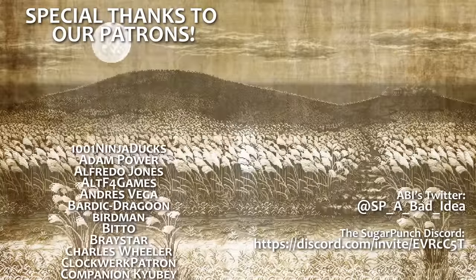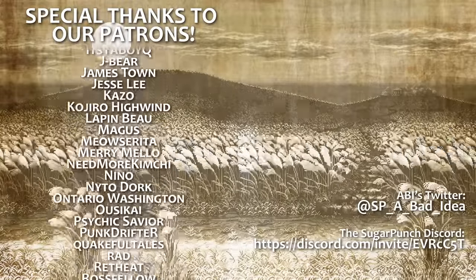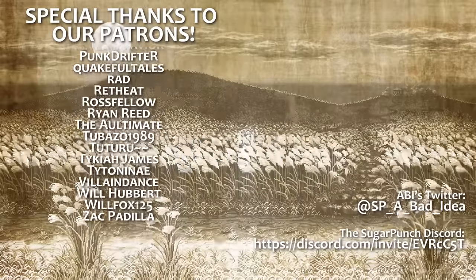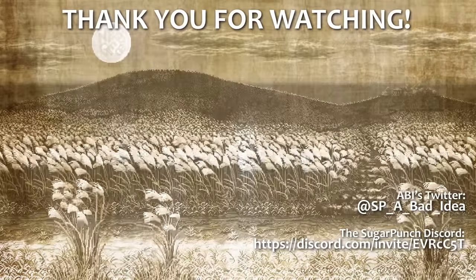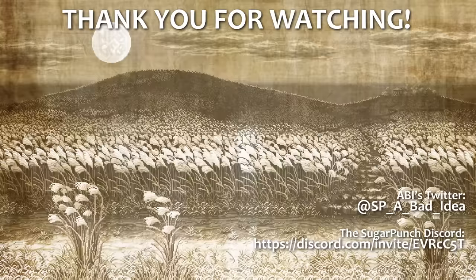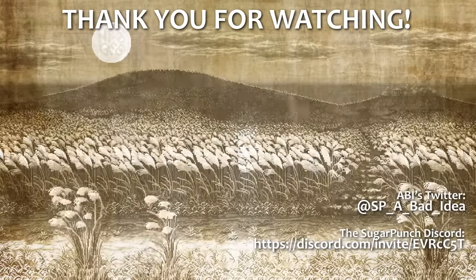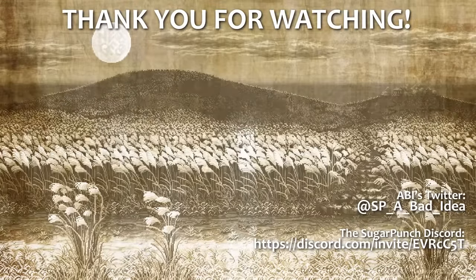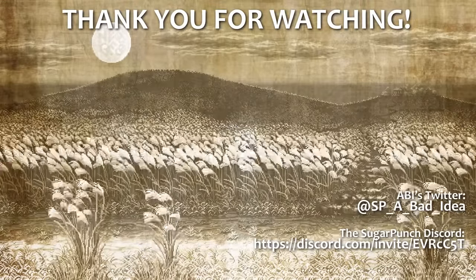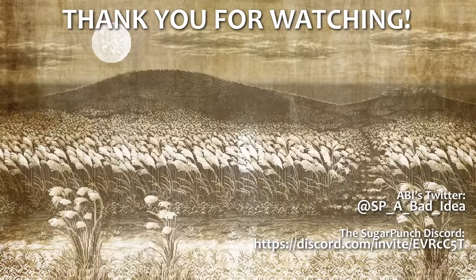That's all for today's Style Select. I knew that if I put Iaido on a poll, it would immediately sweep, so I saved it for a special occasion. Big thanks to anyone who waited around for me — I'm excited to be making more videos. As always, be sure to leave a like and a comment, and don't forget to subscribe and hit the notification bell for more content from Trigger Punch. We still have a Patreon if you'd like to support us, gain early access to future content, and vote on future episodes of Style Select. I'm ABI, and I'm glad to be back.